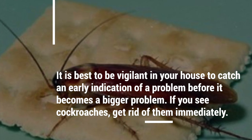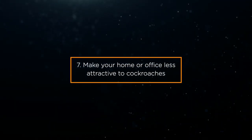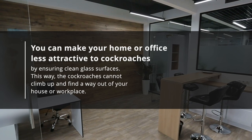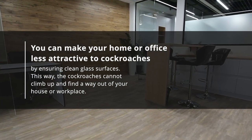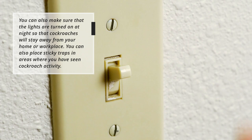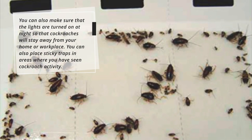If you see cockroaches, get rid of them immediately. 7. Make your home or office less attractive to cockroaches. You can make your home or office less attractive to cockroaches by ensuring clean glass surfaces. This way, the cockroaches cannot climb up and find a way out of your house or workplace. You can also make sure that the lights are turned on at night so that cockroaches will stay away from your home or workplace. You can also place sticky traps in areas where you have seen cockroach activity.